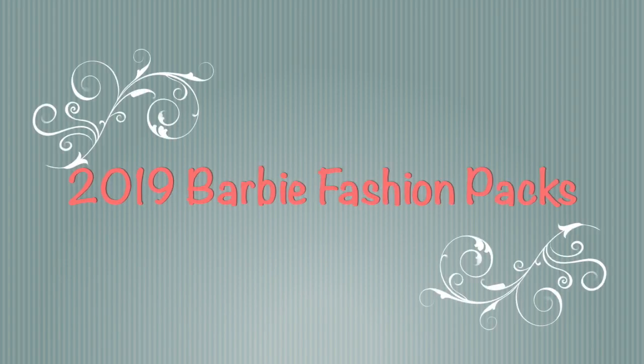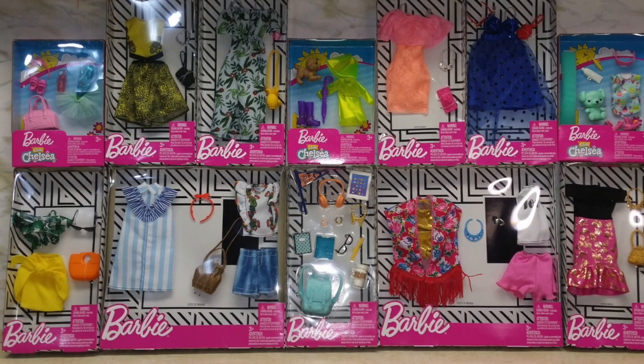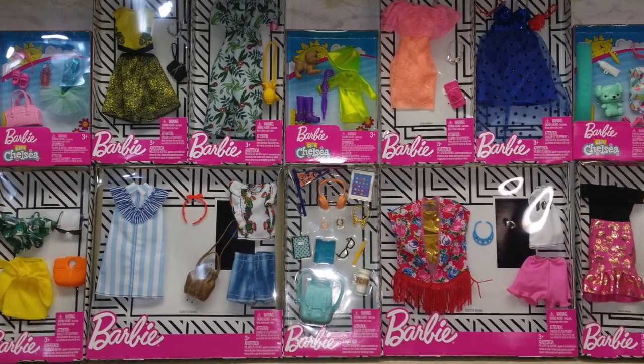Happy New Year's guys! Welcome back to Mika Luna. Today we're going to start off 2019 on the right foot and we're going to be reviewing new Barbie fashion packs that I found at my local store.